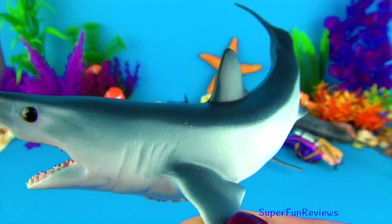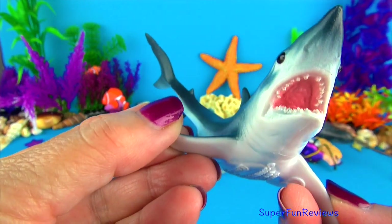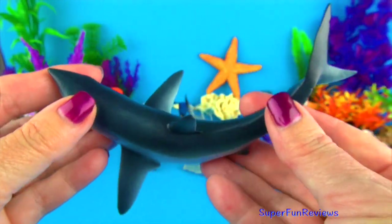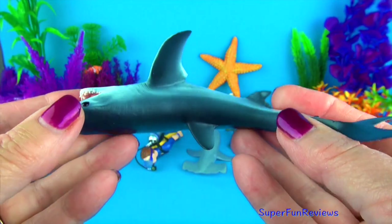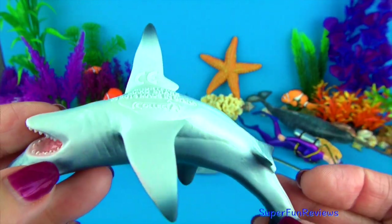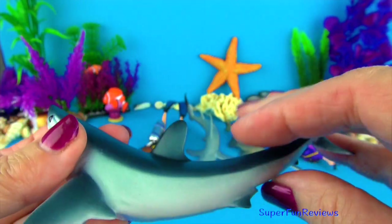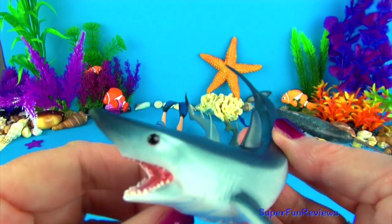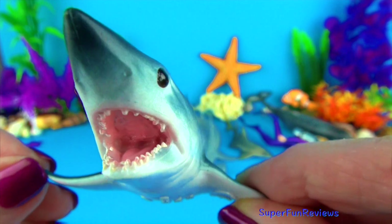The short fin mako shark grows to 12 feet or 3.8 metres in length, weighing at least 1200 pounds or 545 kilos. It is the fastest shark and one of the fastest fish on the planet with top speeds of 45 miles or 74 km per hour. It is able to leap out of the water when hunting. They are able to keep their body temperature at a higher level than the surrounding water. This is a major advantage when hunting in cold water. They like to eat bony fish, squid, shark, small marine mammals, sea turtles and even dead organic matter.